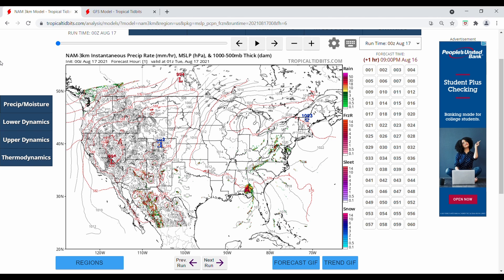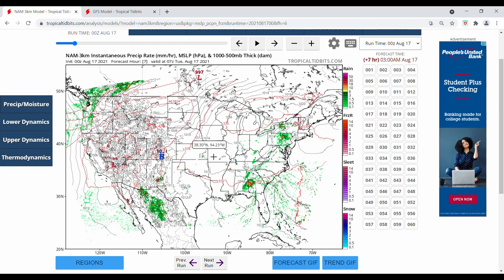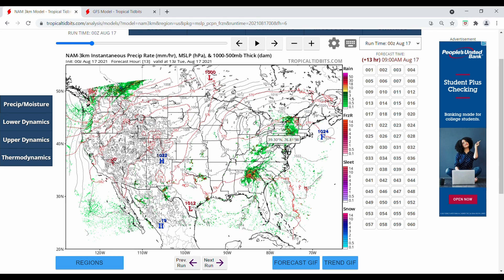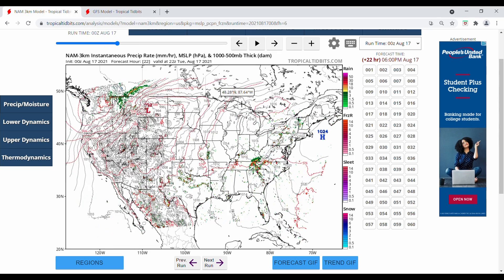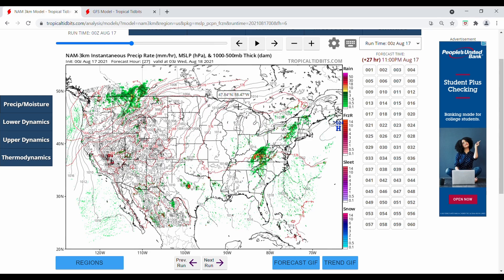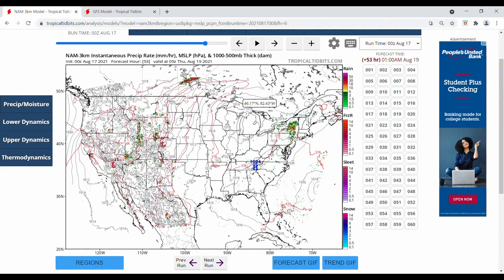Starting off with Tropical Storm Fred — Fred made landfall early yesterday in the panhandle of Florida and is now inland, still creating a huge rainy mess as it continues to move north. But throughout the day today we should start to see this get dismantled, and throughout tomorrow it will really start to move to the north and northeast, eventually out to sea.